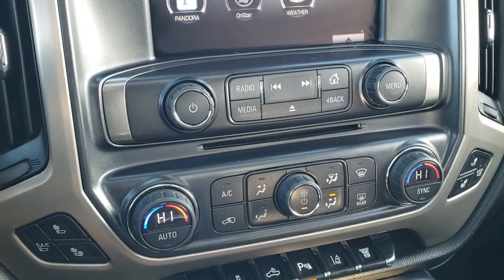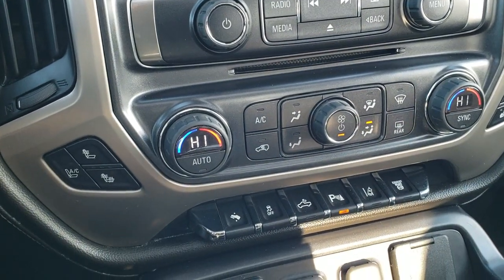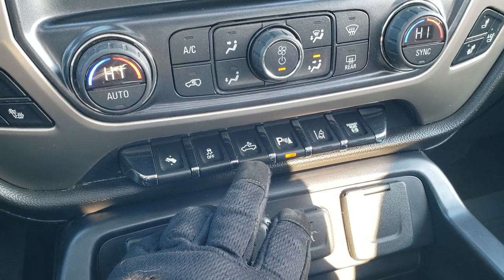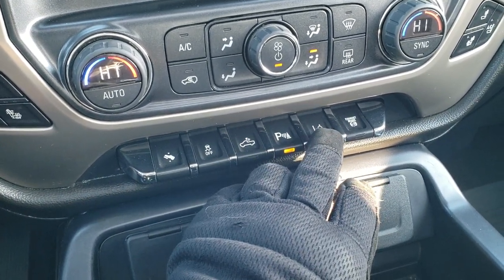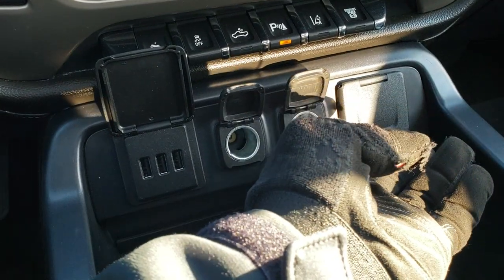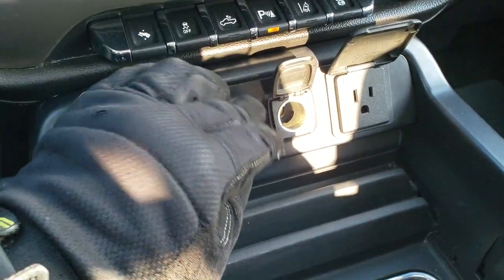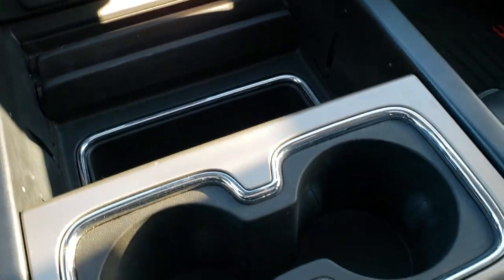From the home screen you have access to all the different apps. You get AM, FM, and SiriusXM radio capabilities, plus a CD player. Climate controls are right here, as well as heated and cooled seat buttons. Power pedal stability control, cargo lamp controls, parking sensor toggle, lane departure warning, and your factory exhaust brake. You get three USBs, two 12-volt power points, and a 110-volt 150-watt plug-in. There's a cell phone holder and cup holders as well.